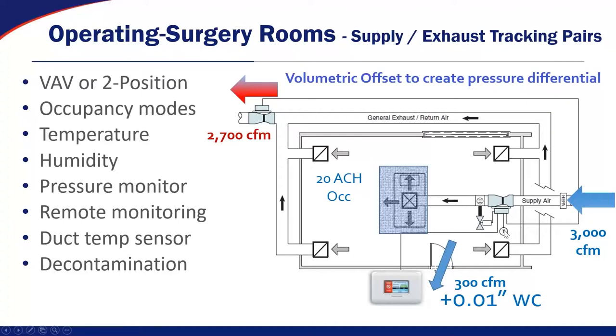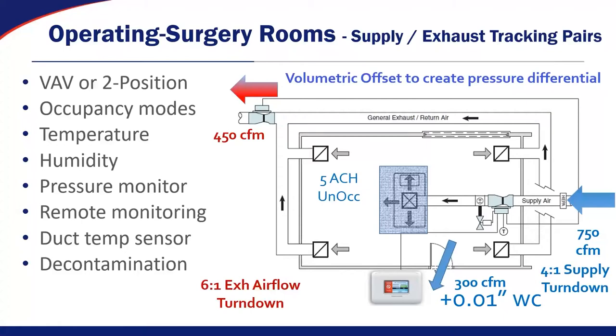When we switch to unoccupied air changes — say five unoccupied — we basically reduce the supply, and the exhaust tracks down with the supply until we reach the minimum, but we always maintain the 300 CFM offset. That offset number is what maintains the pressurization. So even though we're reducing the supply and exhaust flows, this offset stays the same and therefore the pressurization variables should stay the same. The airflow turndown is about four-to-one on the supply side and about six-to-one on the exhaust side, and it's important that that airflow turndown be achieved and maintained during this process.